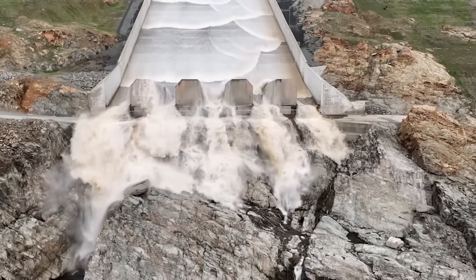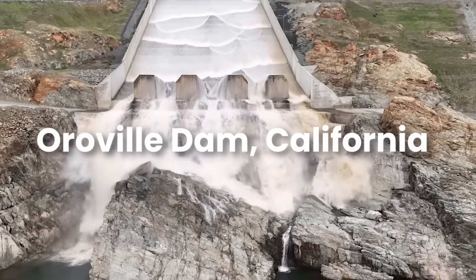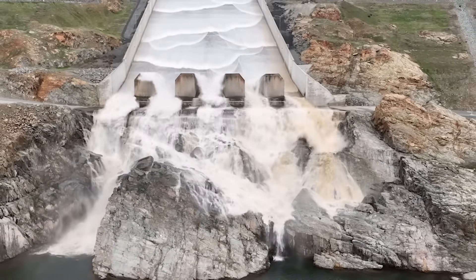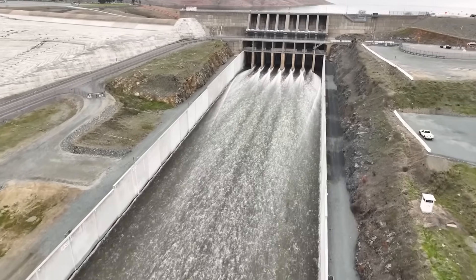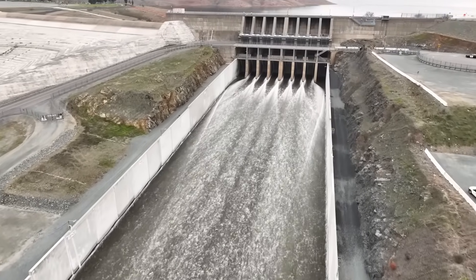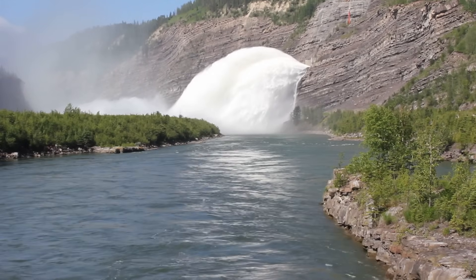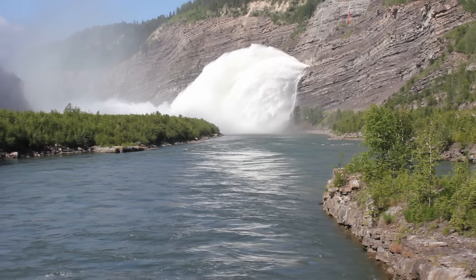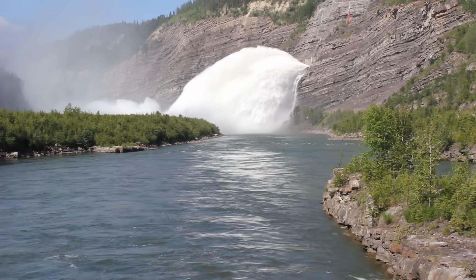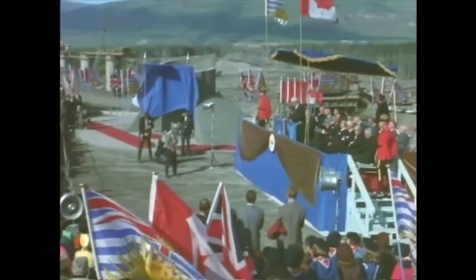To put the WAC Bennett Dam into perspective, let's compare it to the Oroville Dam in California, the tallest dam in the United States. Oroville stands at 235 metres tall and stretches 2,109 metres at its crest. The WAC Bennett Dam, while shorter at 186 metres, is nearly as long at 2,068 metres and features an 800 metre-wide base.